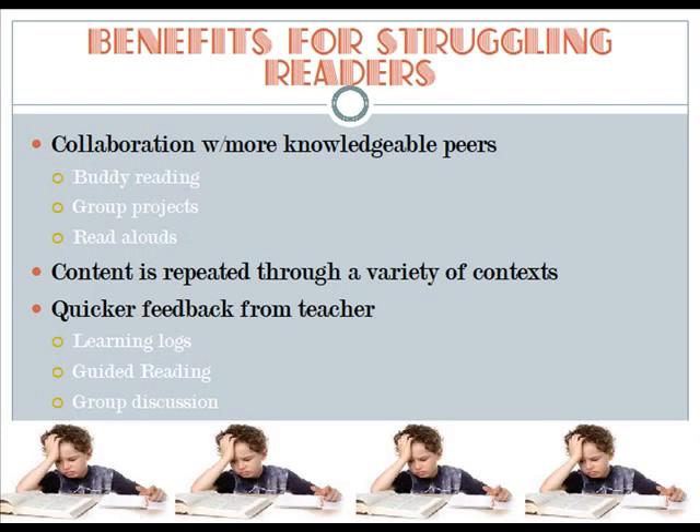There are a number of benefits for struggling readers through the implementation of a thematic unit. First, collaboration with more knowledgeable peers through buddy reading, projects, and read alouds. Next, content is repeated through a variety of contexts, and there is quicker feedback from the teacher through the use of learning logs, guided reading, and group discussion.